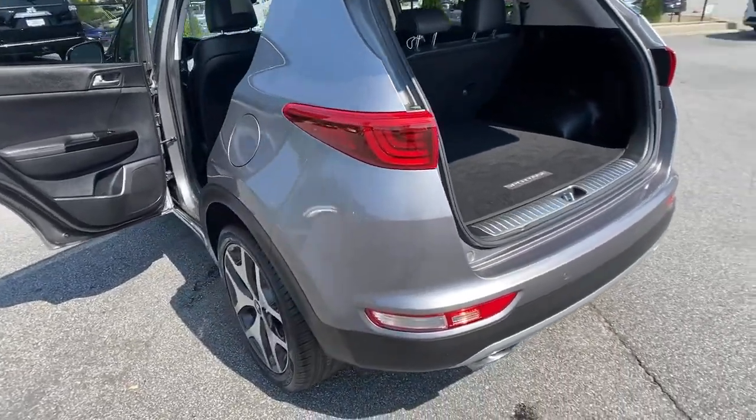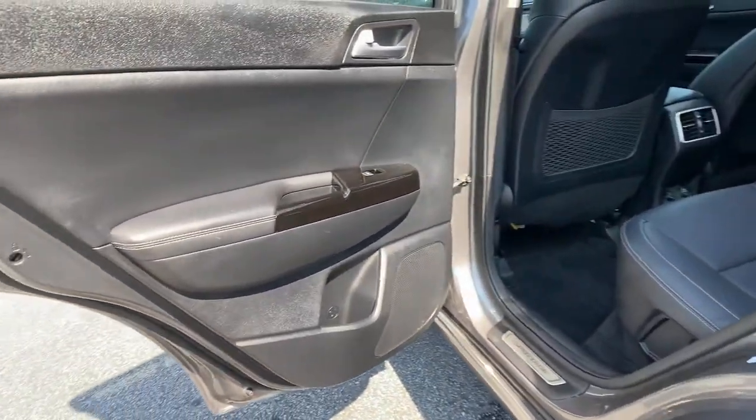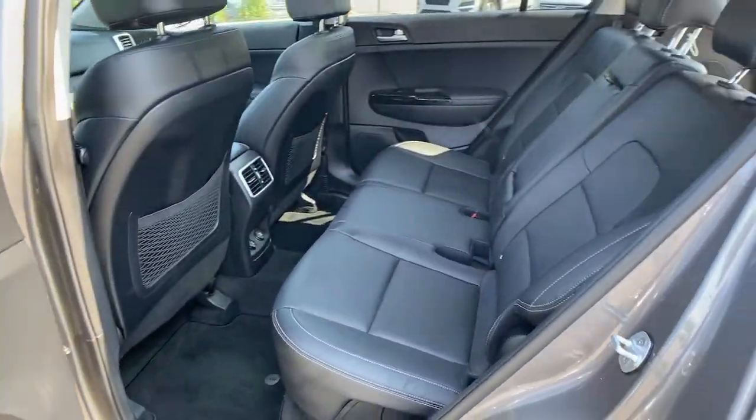Power liftgate, electronic stability control, trip computer, automatic headlights, power windows, bucket seats, four-wheel disc brakes, power steering.